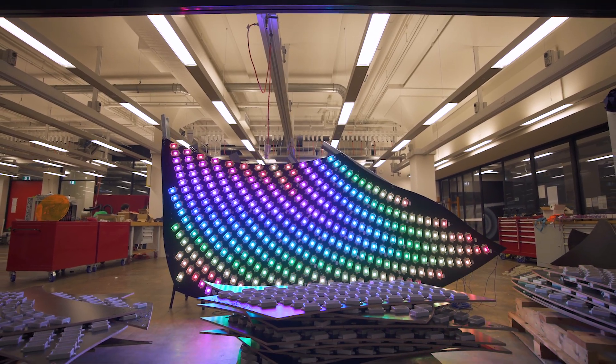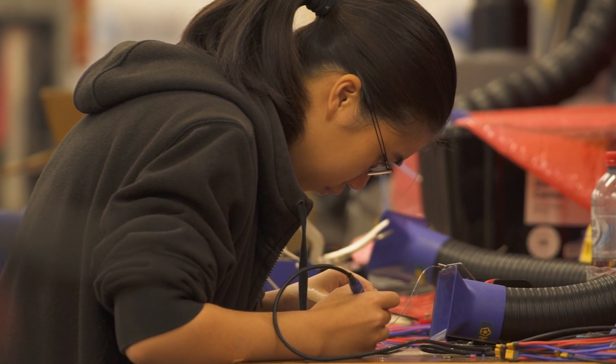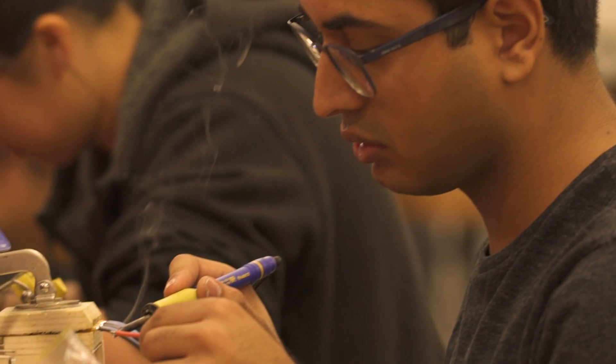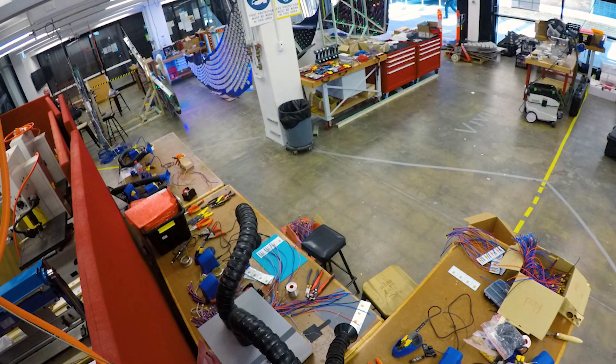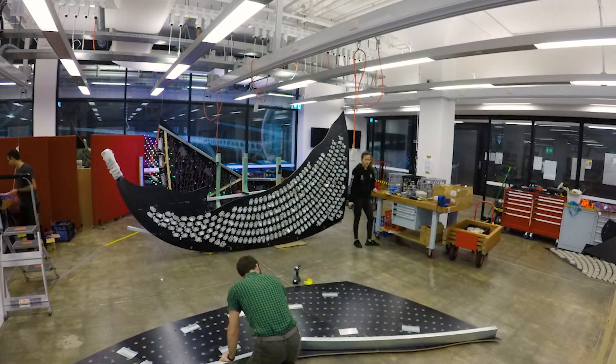We've got 17,500 LEDs, 10 kilometres of wire, and running off just two power plugs. I'm Ali and I'm the electrical lead for this project. Our project's name is Celestial Pancake, and today we'll be working on soldering our plugs and basically making section A of our large disc.